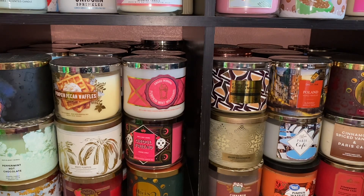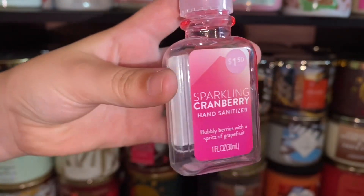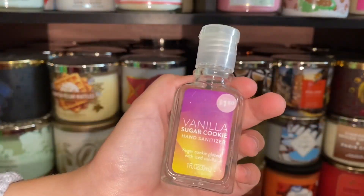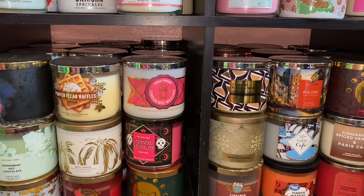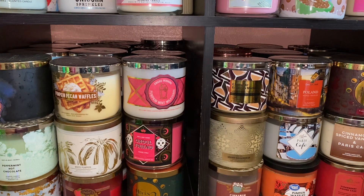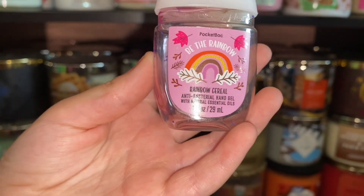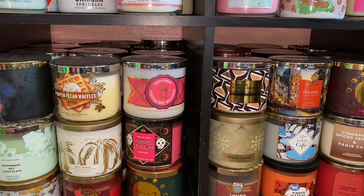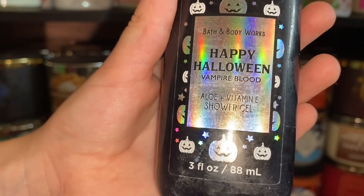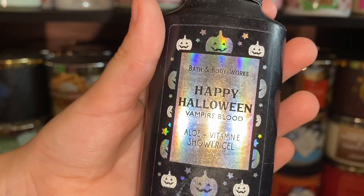I finished a Sparkling Cranberry hand sanitizer from Target, and a Vanilla Coke Sugar Cookie also from Target. I found an Oh Snap Merry Cookie one in the bathroom and finished that too. We also finished a Be the Rainbow — the marshmallow treat rainbow cereal one — that was really good. One more little shower gel: Happy Halloween Vampire Blood. Sida left that in my shower for six months, so I finished it because she wasn't using it.